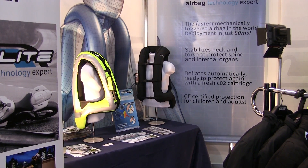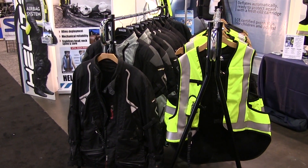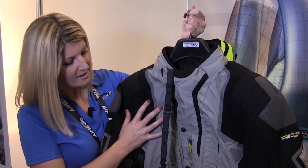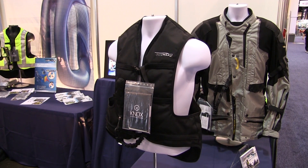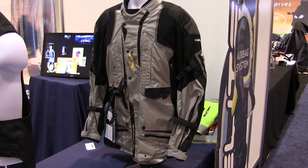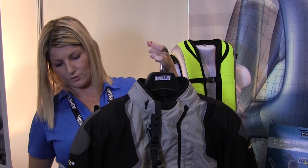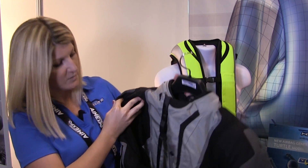We make two different colors in the vest: high-vis and black. The black runs $599 and the high-vis is $629. We also make a very nice adventure jacket — it's waterproof with good venting in the sides, and has the full airbag system built right into it. The jacket features accordion stretch panels to accommodate the airbag, and SuperFabric on the shoulders and elbows, with 13 pockets.